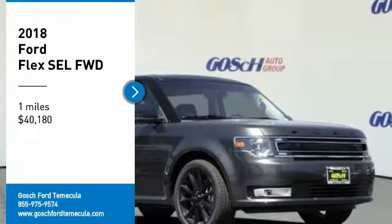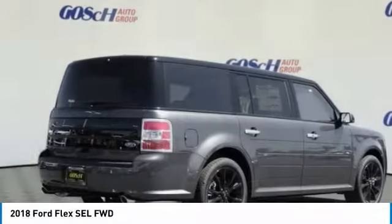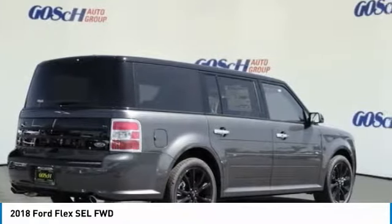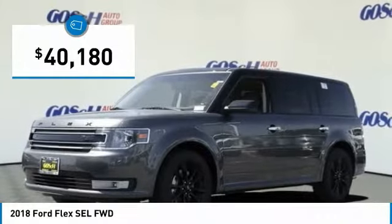Take a ride in the 2018 Flex. Flex isn't just exciting to look at, it's exciting to drive. It hunkers down, puts a limit on lean, and is priced below $45,000.